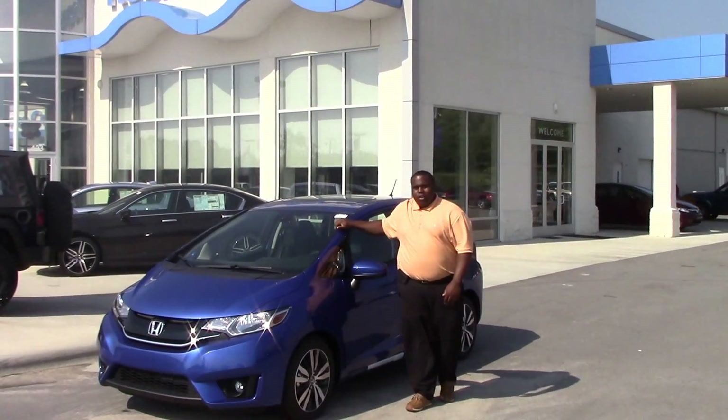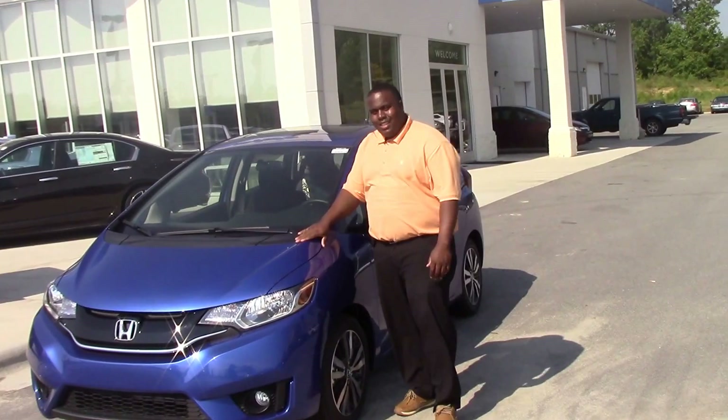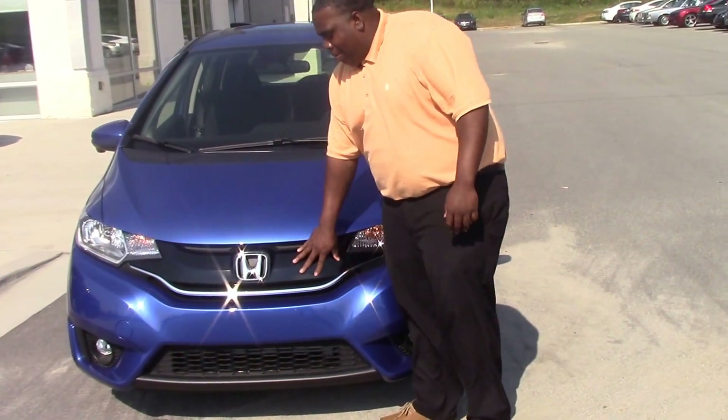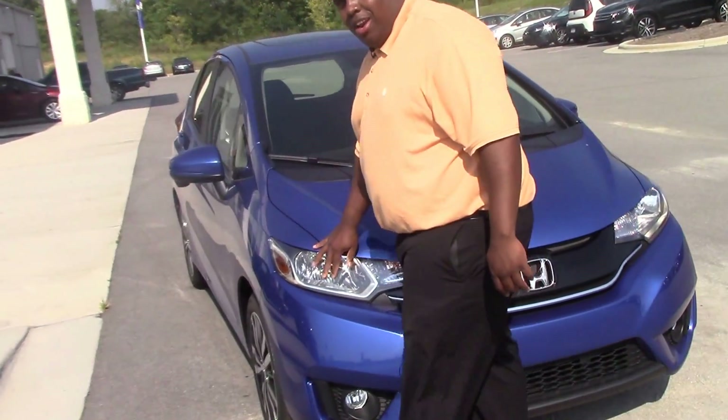Hi, I'm Jay Green from Honda of Roanoke Rapids, and today we have our beautiful blue 2015 Fit EX. As you can see, we have the black grille with the chrome Honda insert, and we've got our daytime running lights.